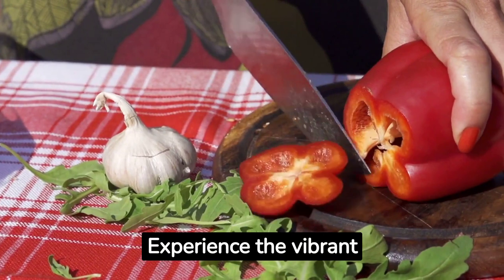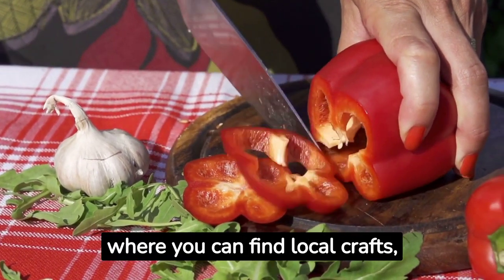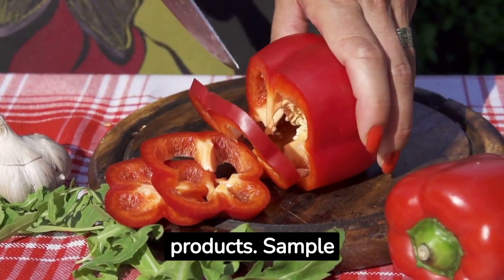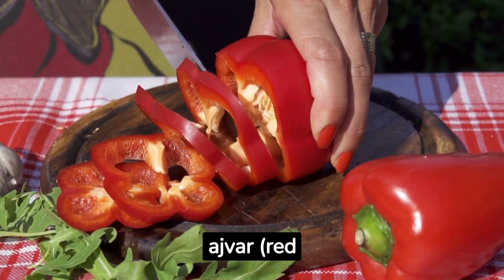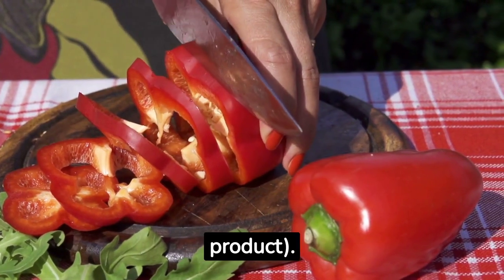Experience the vibrant atmosphere of the Skadarlija street market, where you can find local crafts, souvenirs and traditional food products. Sample Serbian delicacies like Rakija, a fruit brandy, Ajvar, a red pepper relish, and Kajmak, a creamy dairy product.